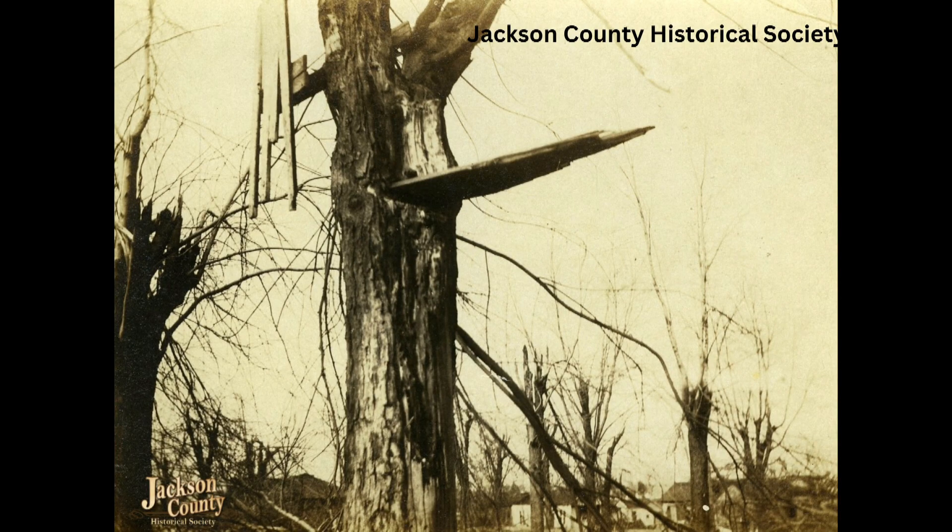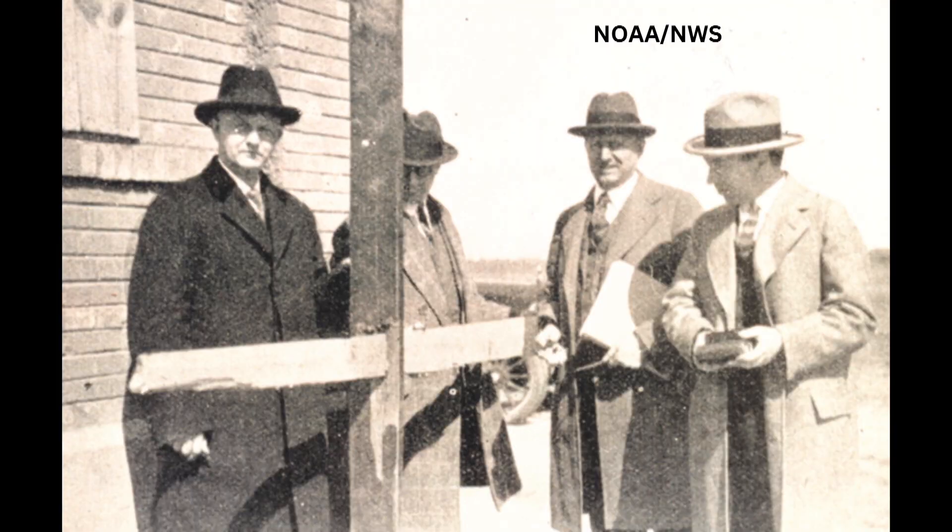Speed-wise, was this a fast-moving tornado? It was. Average speed was near 60 miles an hour, but there were times it may have been closer to 70. So it was moving easily a mile a minute through most of its path. With a storm like this in 1925 — pre-radar, pre-National Weather Service — was there much warning in advance? Not really.